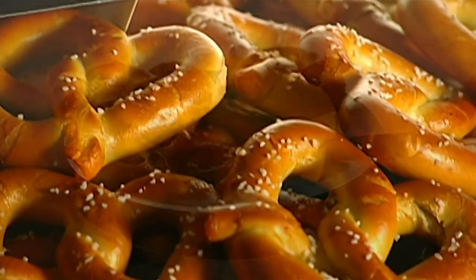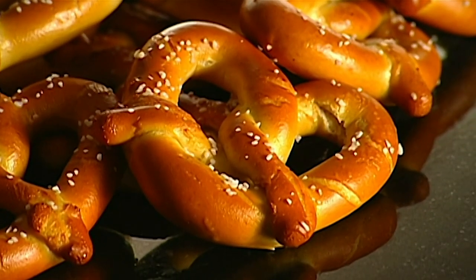Although hard pretzels are more common, this company makes the more traditional, soft-baked ones.